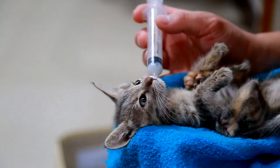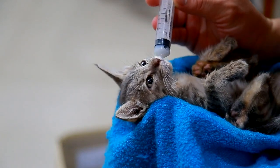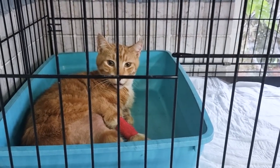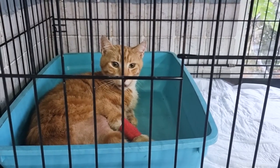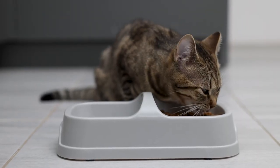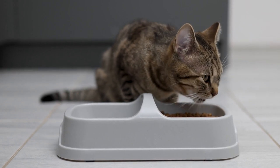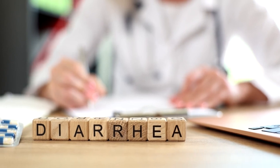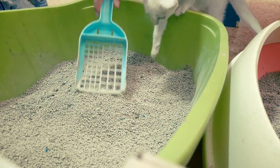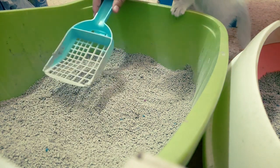2. Diarrhea. Diarrhea can cause serious problems in cats, so it's important to get it under control right away. Early intervention can speed up the treatment process and ensure that cats lose less energy and recover faster. Changing the cat's food regularly and not paying attention to diet can increase the risk of diarrhea. Understanding the underlying cause is very important. Checking your cat's feces while cleaning the litter box can help you detect potential diseases early.